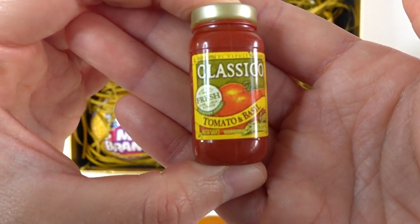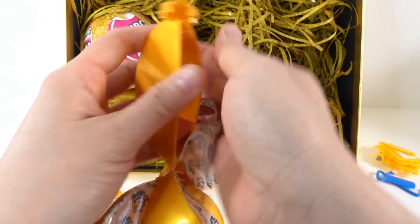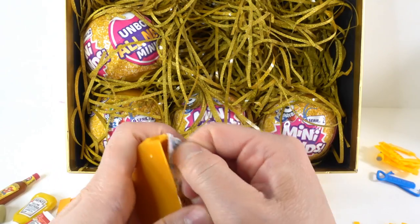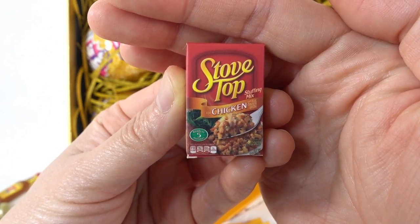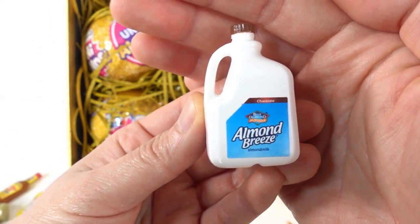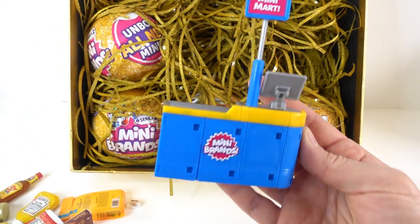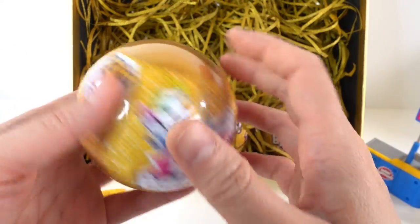Ball number five - we have some spaghetti sauce, some creamy french cheese, stove top stuffing mix for chicken, and some almond breeze. Oh, take a look - this is the little checkout counter! All right guys, four more to go - this is going by too fast!